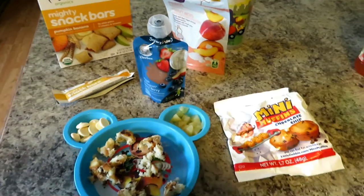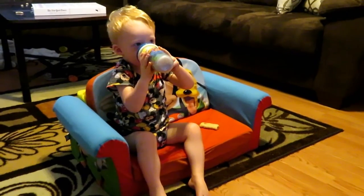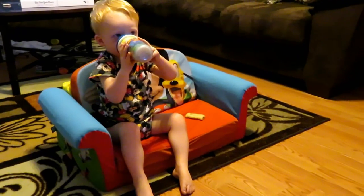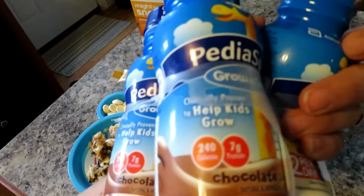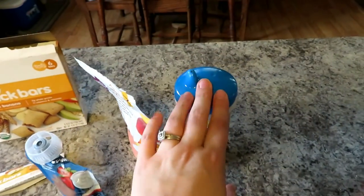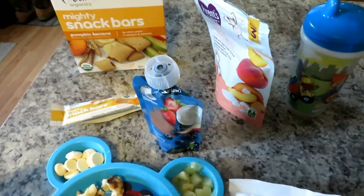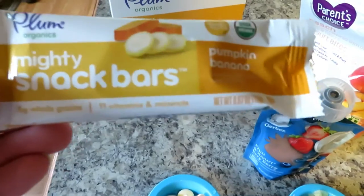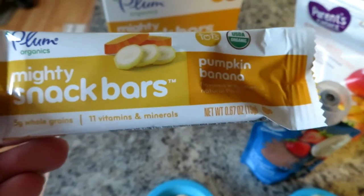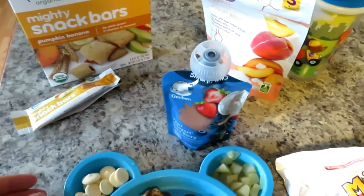It's breakfast time for Benny, and this is his spread. He woke up this morning and had a cup of chocolate milk. We usually do milk or chocolate milk in the morning, but he's been sick, so he got a PediaSure today just to make sure he got some nutrients. I also offered him a pumpkin and banana snack this morning — he took a bite, but his mouth is still hurting. I always offer it because sometimes he'll eat the whole thing, sometimes he won't.